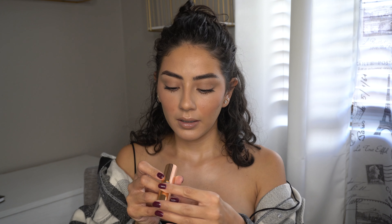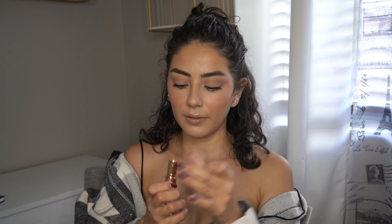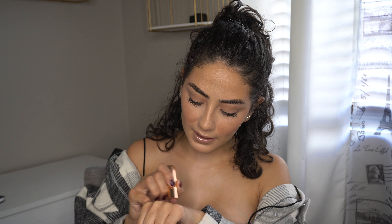I did get some Charlotte Tilbury lipsticks — I don't own any of her lipsticks or products, so I had to get some of her lip products. I got four lipsticks and I'm so excited! The first shade is Very Victoria. I love the packaging — it's so beautiful. I thought this was such a beautiful color and I don't have a shade like this, so that's why I got it.